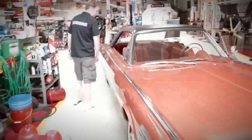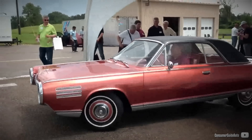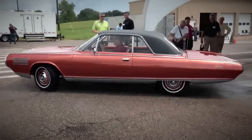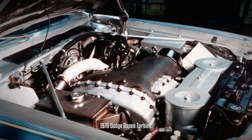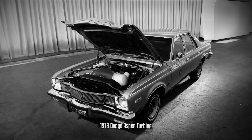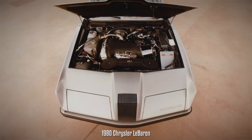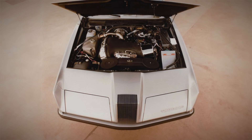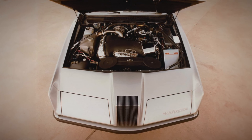Subsequent generations were developed, with government funding aiding in their final completion and road homologation, particularly in addressing emission concerns. It's reported that these challenges were successfully overcome, and various models such as the 1964 Plymouth Fury, 1966 Dodge Coronet, a prototype of the Dodge Charger, Dodge Aspen, and the 1980 Chrysler Baron were said to have received variations of the jet engine. The 1980 Chrysler Baron in particular was reportedly well prepared for production, boasting around 100hp and featuring a Gen 7 engine.